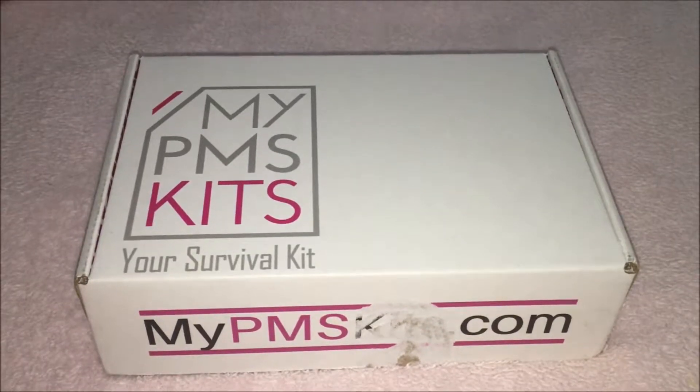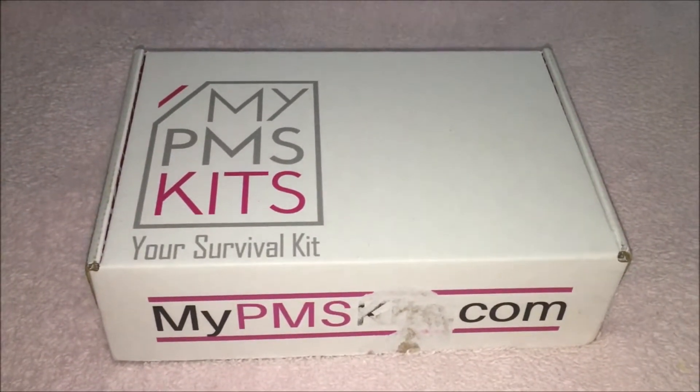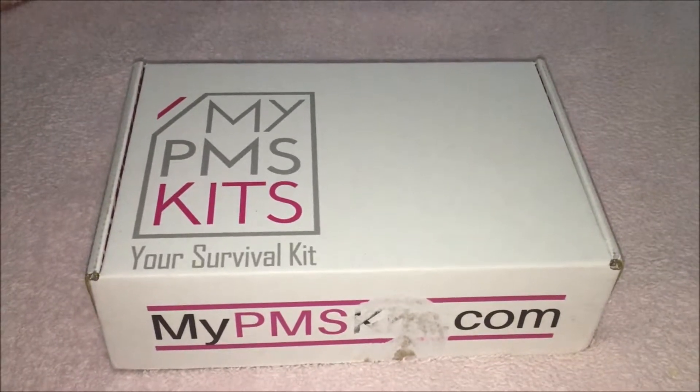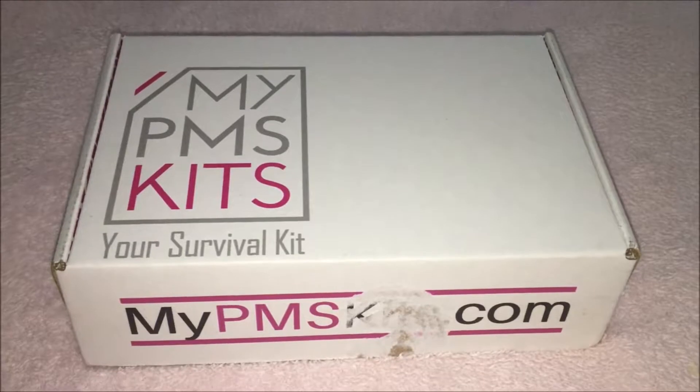What I think is really cool is the provider of their organic hygiene products donates pads to women and girls in third world and developing countries. Also, for every kit purchase, one dollar of it will go to buy feminine hygiene products for homeless women across America. I will be putting the link to this site in the description box below so you can check it out.